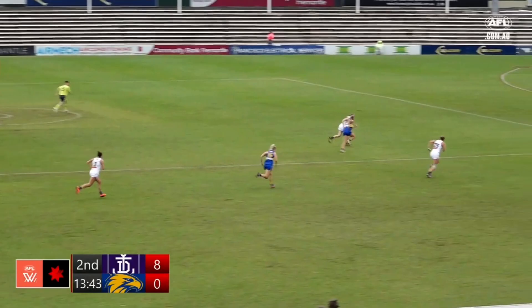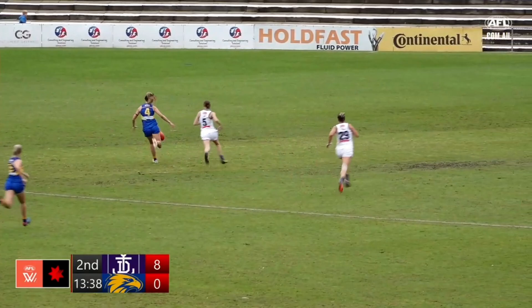Nice intercept mark through the back line. However, it falls out the back.